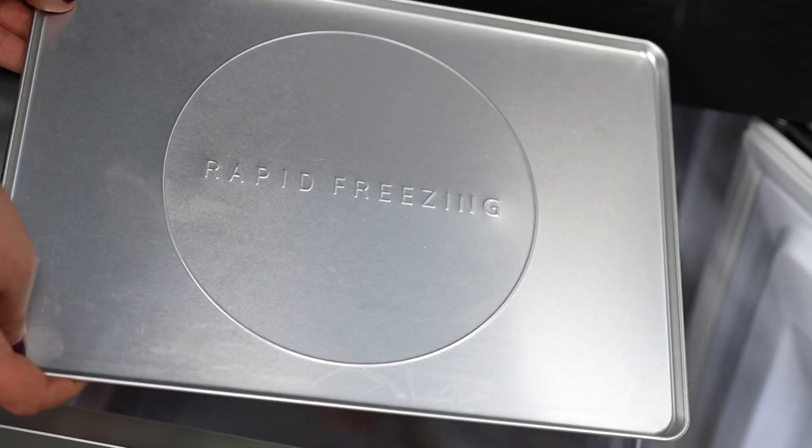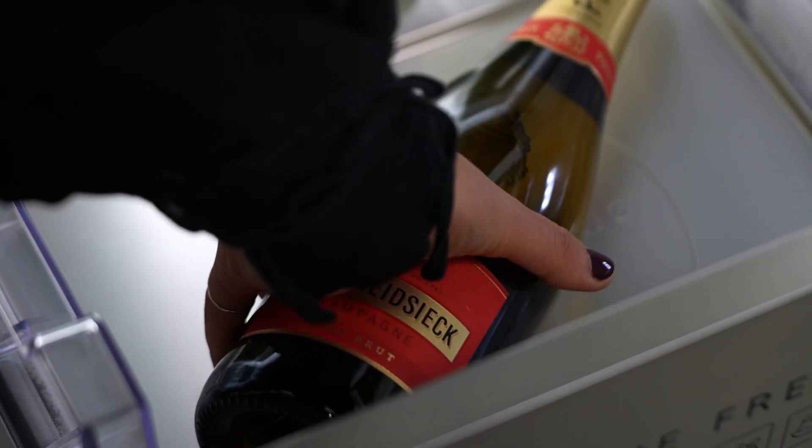This drawer can freeze foods up to five times faster than a regular freezer. Now how does that help? Well, in so many different ways.